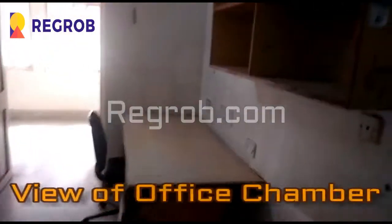As you can see here, there is a spacious office chamber. This is the space for office purpose.